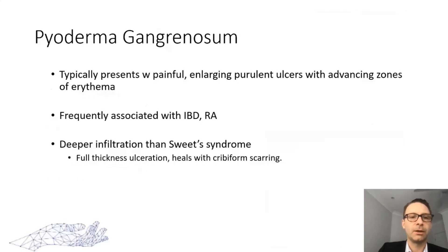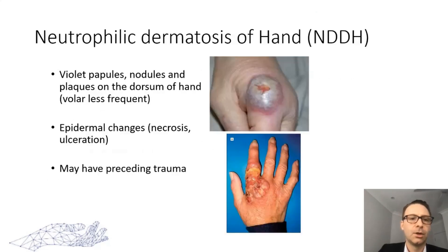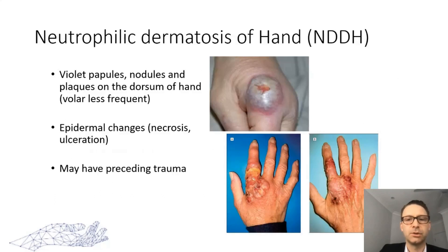Moving on to pyoderma gangrenosum — another subtype of neutrophilic dermatosis — which typically presents with large, painful purulent ulcers with advancing zones of erythema, again very similar in history to infection. These are frequently associated with inflammatory bowel disease and rheumatoid arthritis. The key difference is that the infiltrate is deeper than in Sweet syndrome, causing full-thickness ulceration that heals with cribriform scarring. Neutrophilic dermatosis of the hand is another sub-variant presenting with violet papules, nodules, and plaques on the dorsum of the hand, with epidermal changes including necrosis and alteration, and again may have a preceding history of trauma.